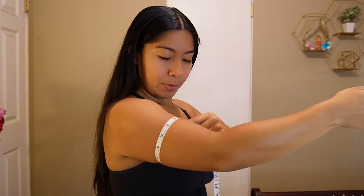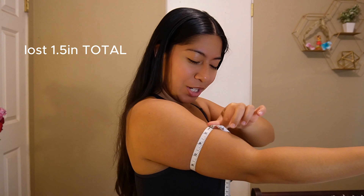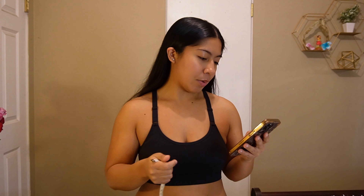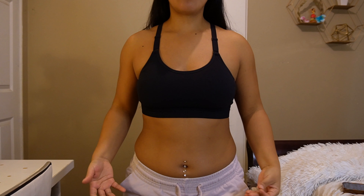My arm is currently at 11 inches. It went down a little bit more. I have all my measurements here from six months ago, three months ago, and now — so I am at 11 inches, which went down 0.5 inches from the previous video.